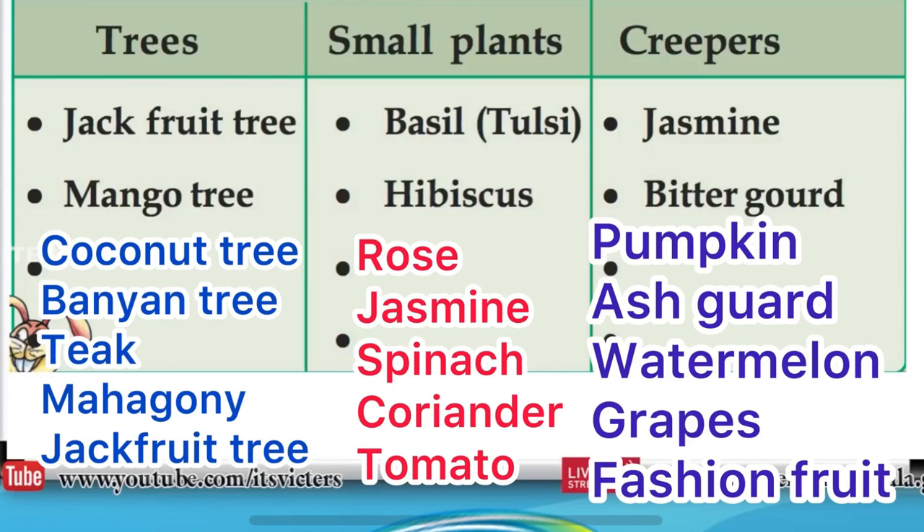We can add more trees here. Next, small plants: rose, jasmine, spinach, coriander, tomato.